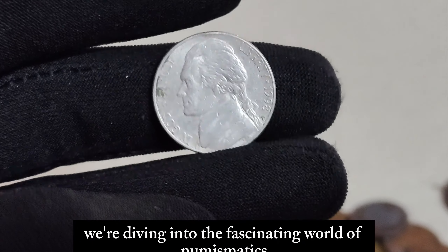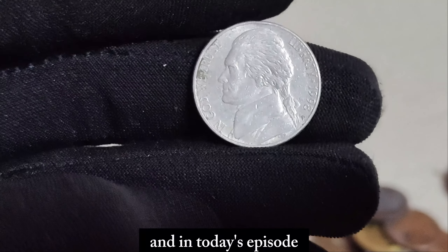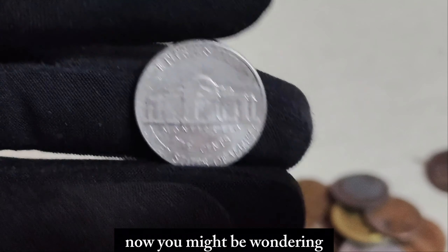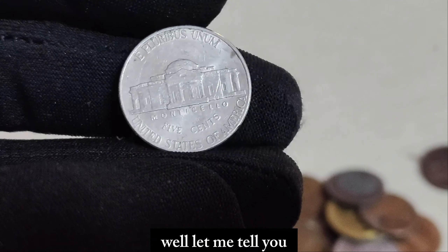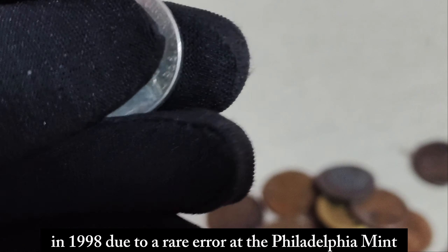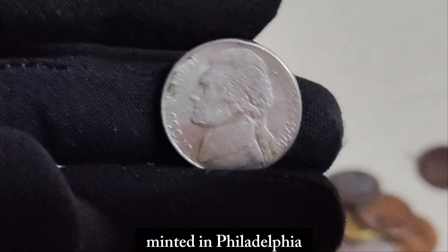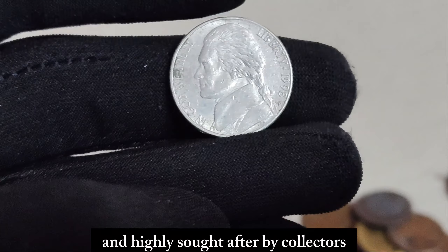We're diving into the fascinating world of numismatics, where the rarest coins can fetch jaw-dropping prices. Today we're focusing on a small piece of American history that holds an astonishing value — the 1998 P Mint Mark Jefferson nickel. What's so special about this nickel? It's all about that elusive P Mint Mark. In 1998, due to a rare error at the Philadelphia Mint, a small batch of Jefferson nickels were mistakenly struck with the P Mint Mark, which is typically reserved for coins minted in Philadelphia. This error went unnoticed for quite some time, making these nickels incredibly rare and highly sought after by collectors.